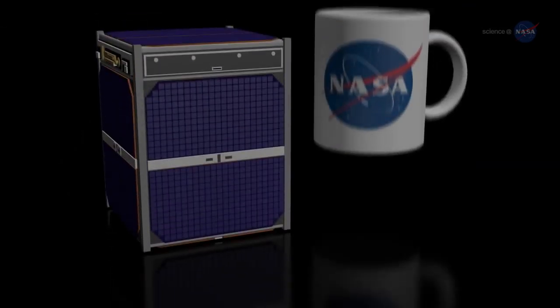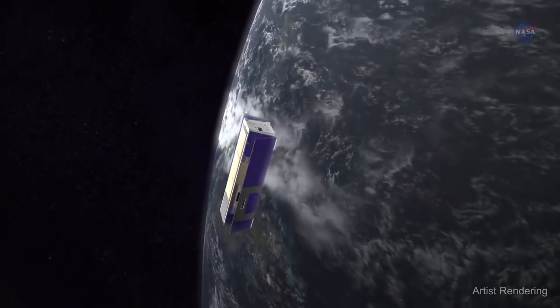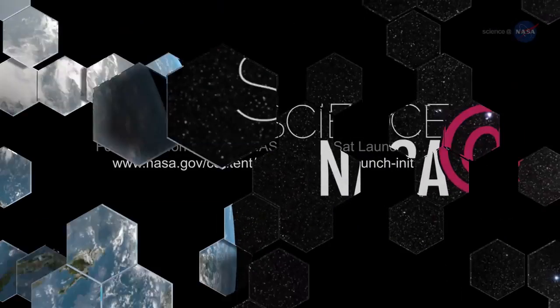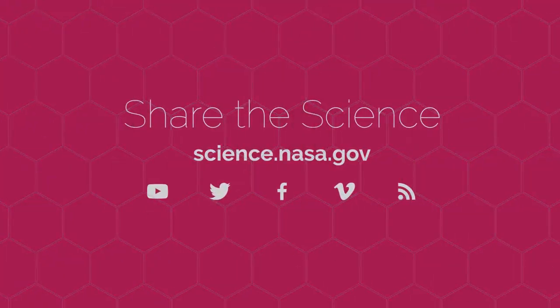While small in size, CubeSats have the potential to make big scientific and technological impacts on Earth, our solar system, and deep into the Universe. For more about other science missions, both big and small, visit science.nasa.gov.